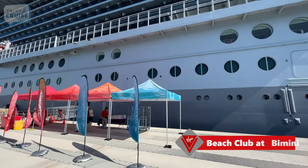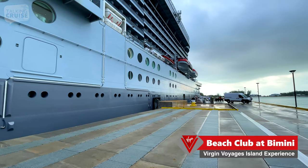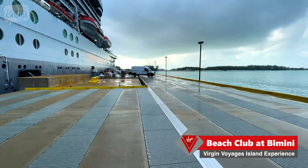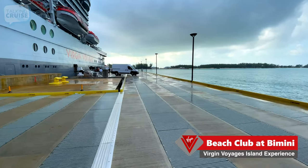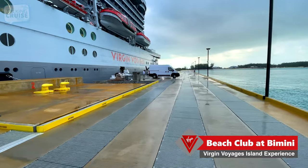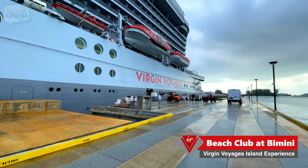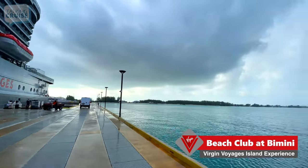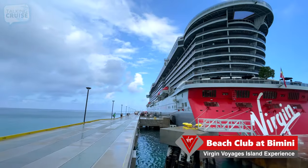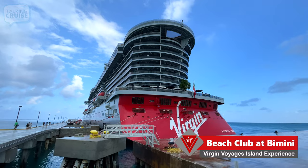We're on the pier in Bimini, looking forward to going to the Beach Club. When you get off the ship, if you're heading to the Beach Club, keep walking down the pier and it'll take you to the greeting area for the tram. If you have a shore excursion, it does seem like you can pick those up right at the exit off the gangway. Let's just hope this rain stays away today. And there's another shot of the aft of Scarlet Lady — really, really nice design.